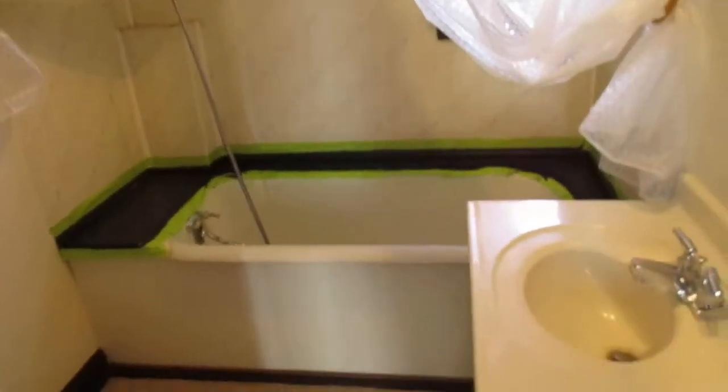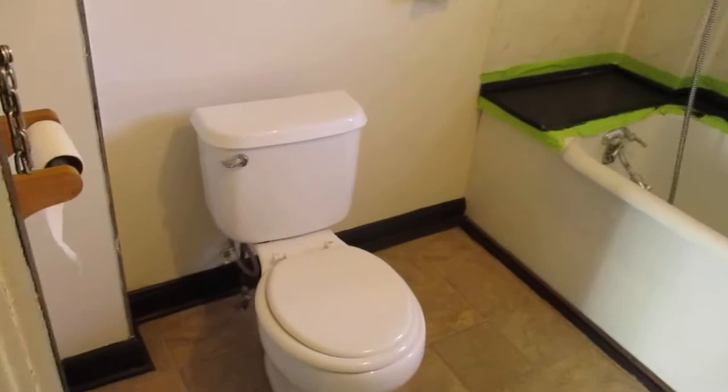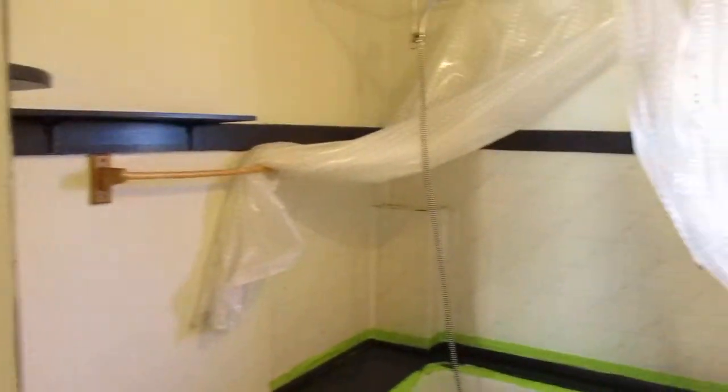And the bathroom. Big bathroom. Okay, this is also part of C.